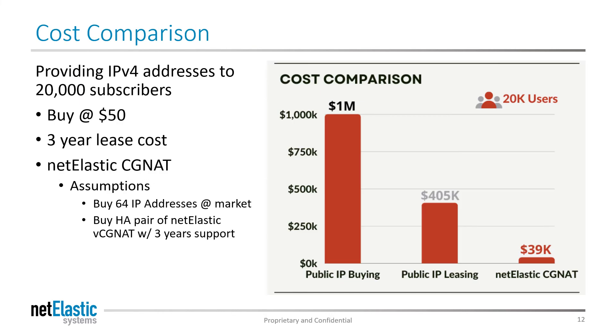This is a brief cost comparison of the Netelastic CGNAT router versus buying 20,000 IPv4 addresses. It assumes a pair of CGNAT routers in a high availability configuration with three years of support and buying about 64 seed IPv4 addresses — all for under $40,000, versus a million dollars to buy that address space outright. The value is clear.